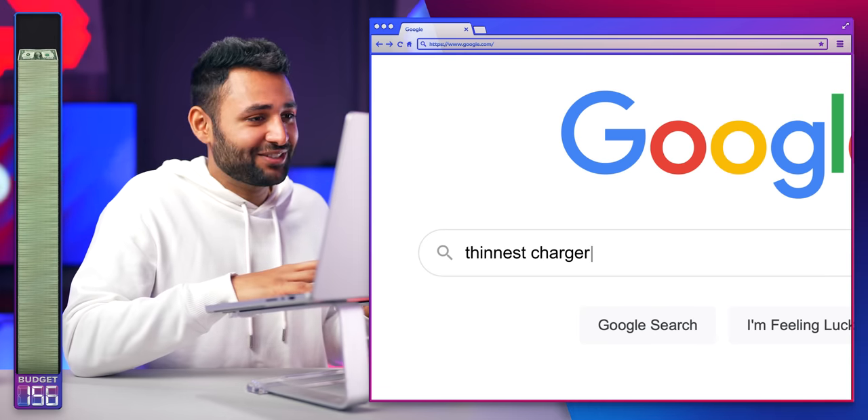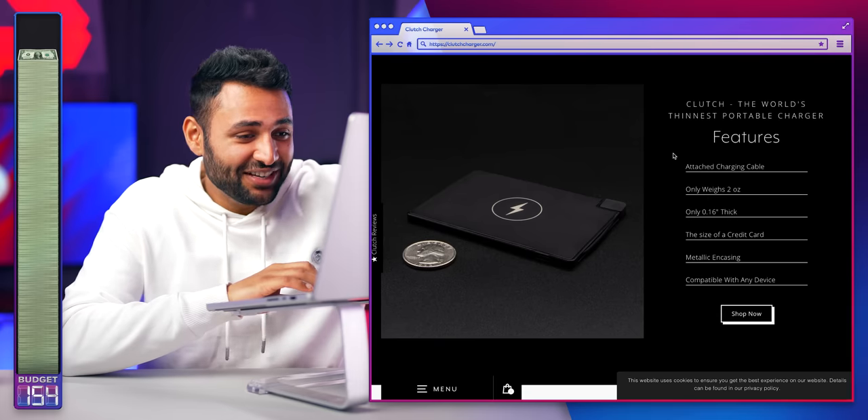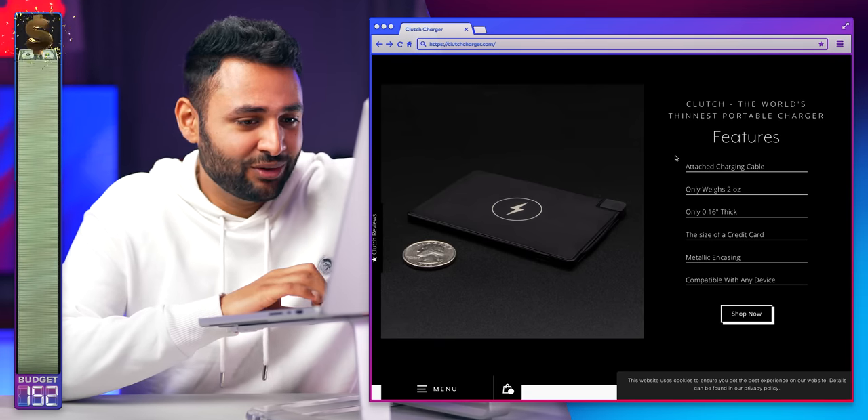Let's find a charger for it. Would you look at that — the size of a credit card. You will do just fine.